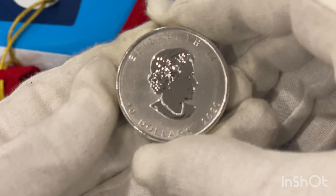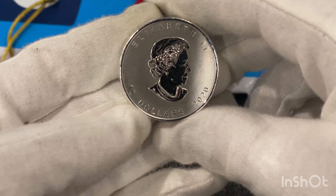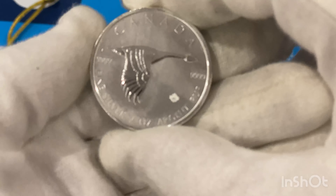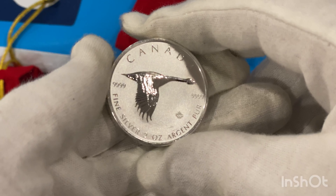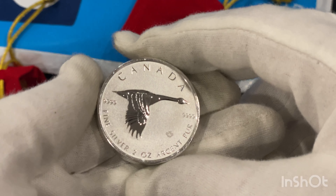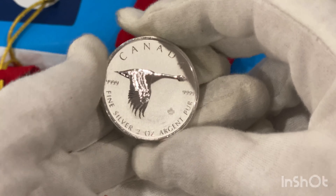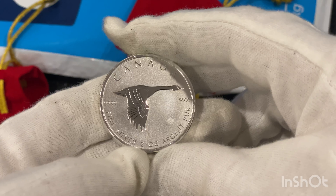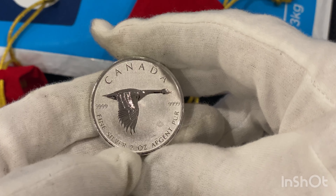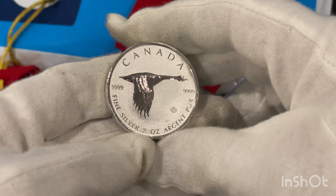This is a Canadian $10, 2020. Queen Elizabeth the Second — we've got the same queen as we do here in Australia. That is two silver ounces. Look at the thickness of that. Fine silver, two ounce, Argent Pur, four nines — nine nine nine nine.